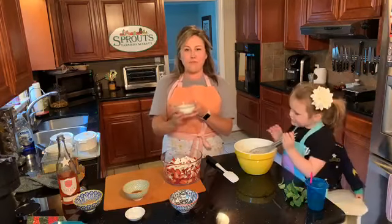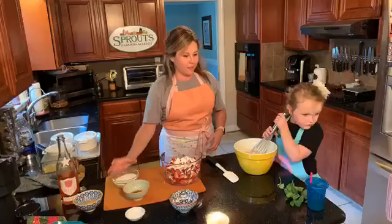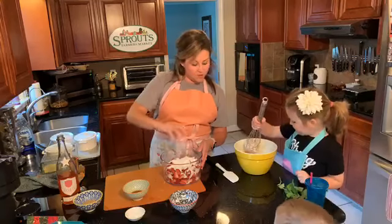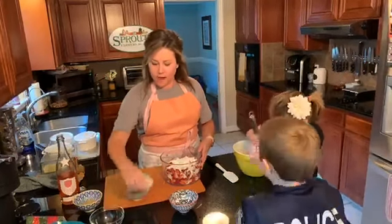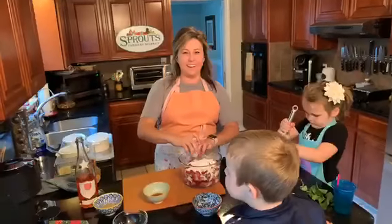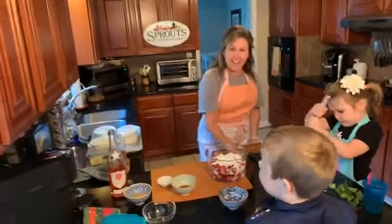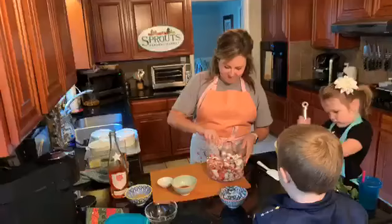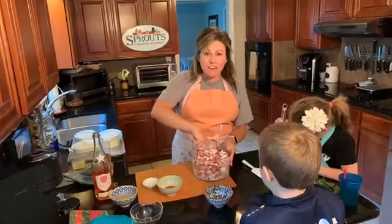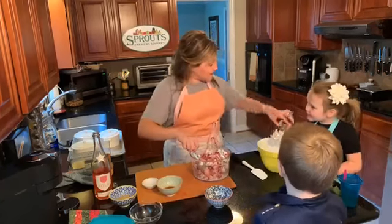We're also going to add three-fourths of a cup of plain white sugar and one teaspoon of salt. Get that all incorporated. A viewer mentioned there's a brown sugar bear thing you can put into your brown sugar to keep it from clumping up — good tip! Okay, great — you can just leave that right in there once it's all mixed.